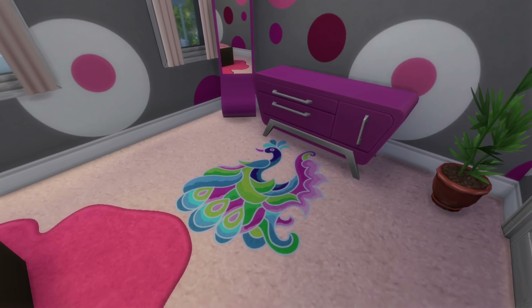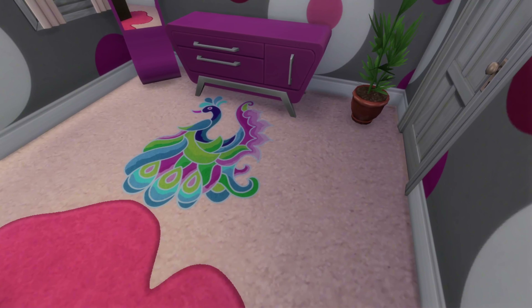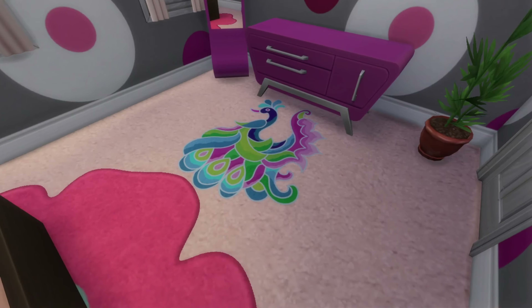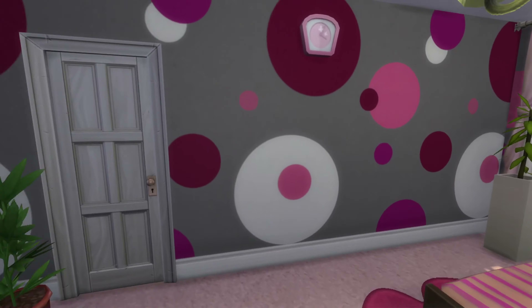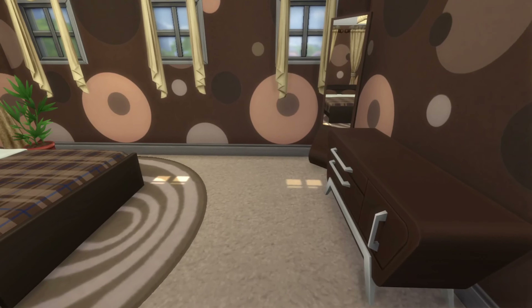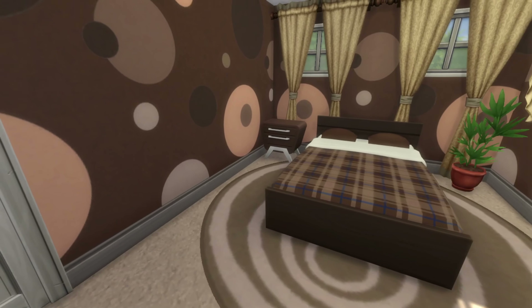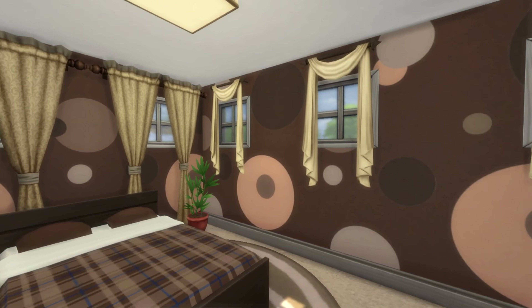Through here we have a very fuchsia bedroom — I love the peacock carpet on the rug; I think it fits in perfectly. It's a nice bright, wonderfully fuchsia bedroom. And in here we have a very nice chocolate brown bedroom.